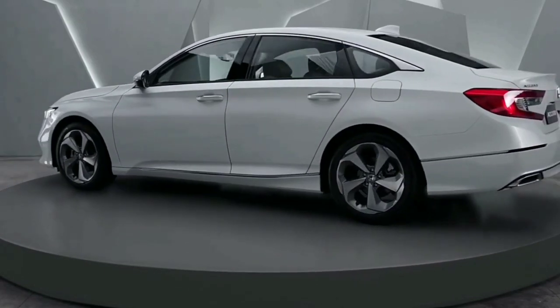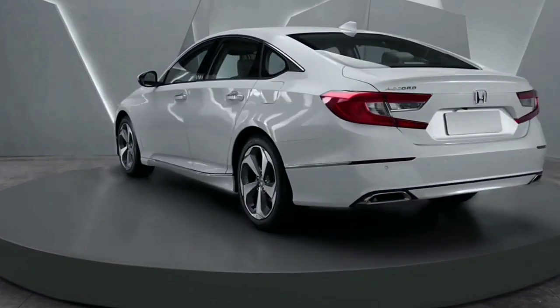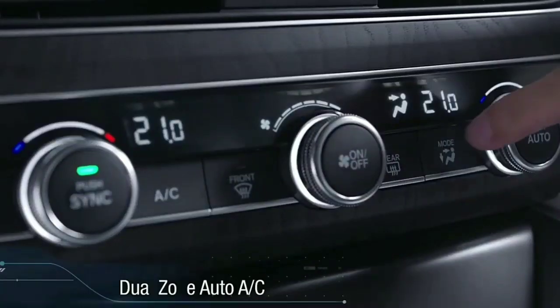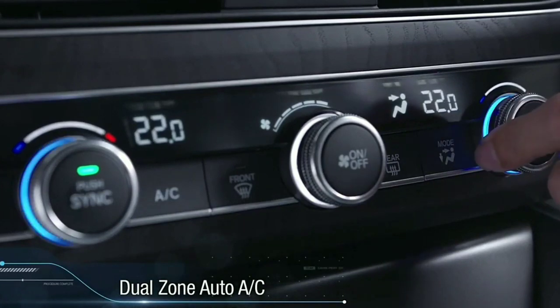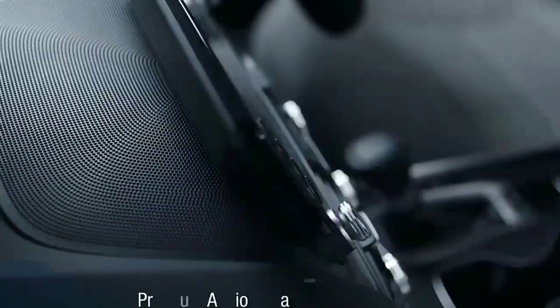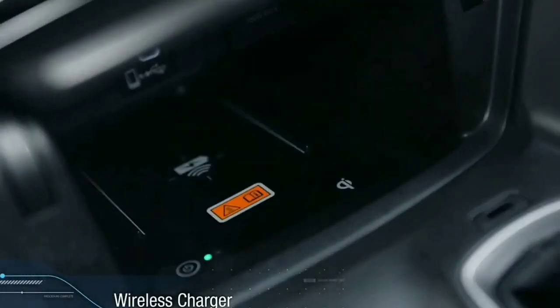The tail lamps wrap around the corner and get a C-shaped design. Inside, an aggressively designed steering wheel with controls mounted on it grabs attention, and a 7-inch TFT instrument cluster sits behind it.